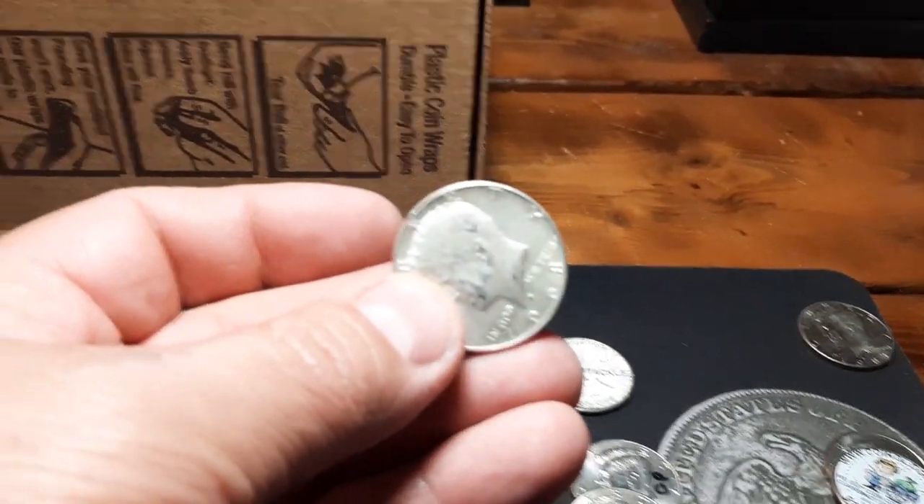Oh wait a minute - we got silver! Let's add it to the jar.